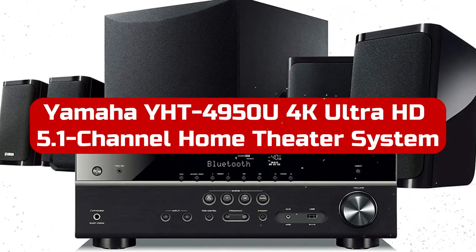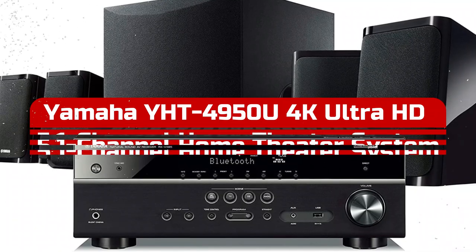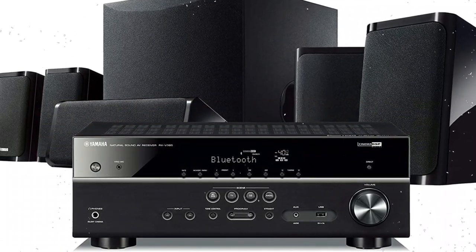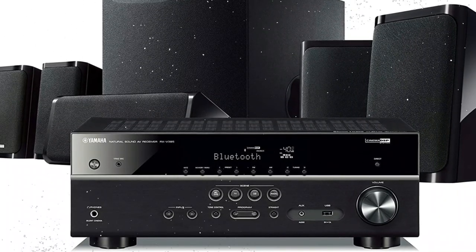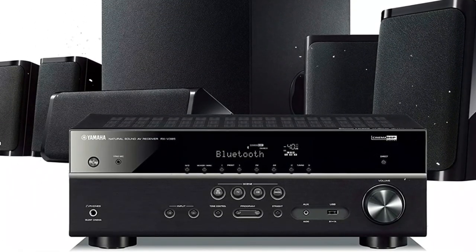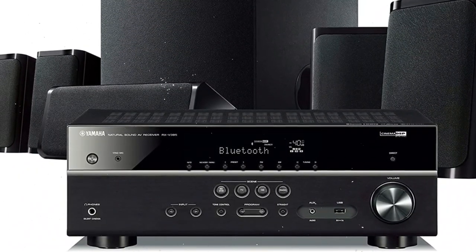The Yamaha YHD4950U 5.1-channel home theater system offers Bluetooth connectivity and genuine surround sound. With its 50W RMS-powered subwoofer included, it offers a maximum output power of 400W and allows Bluetooth wireless audio streaming from compatible devices.